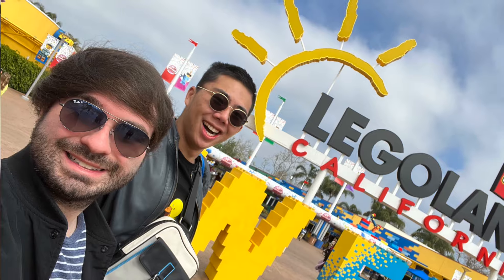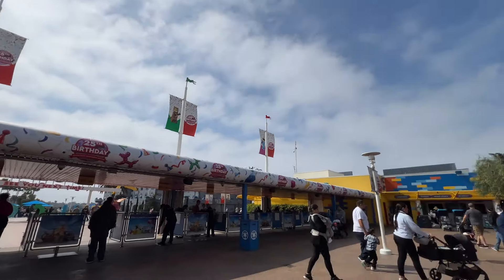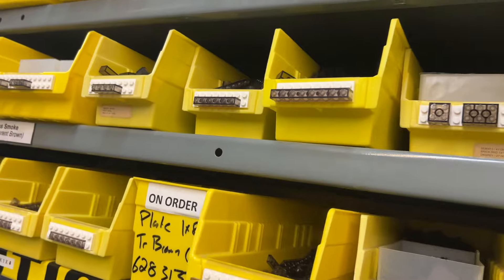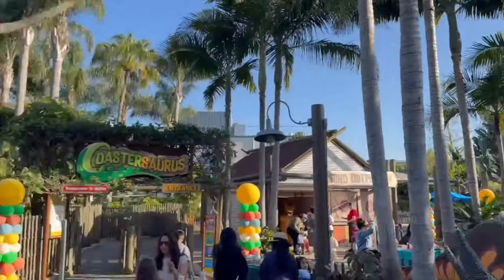Hey guys, Jonathan here, and I just got back from an awesome trip to Southern California where my good buddy Chris, aka Duck Bricks, and I headed over to Legoland California to hang out, check out the park, go to the Master Builder Model Shop at the back of the park, and attend the grand opening of Dino Valley.